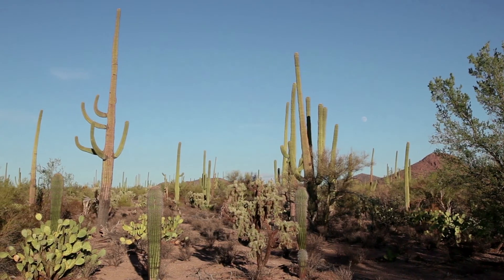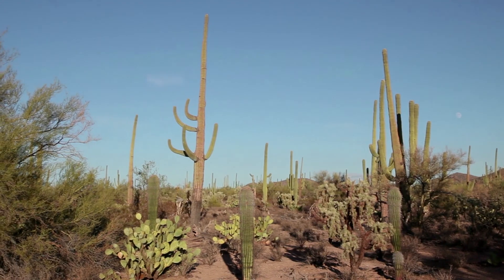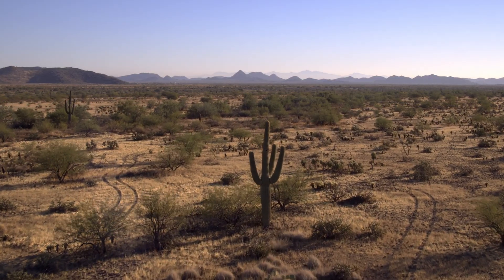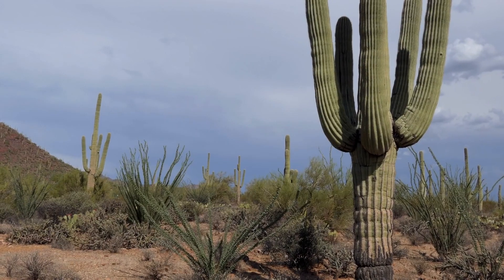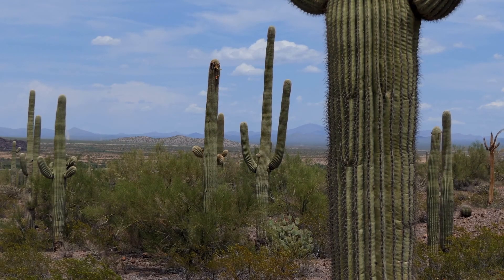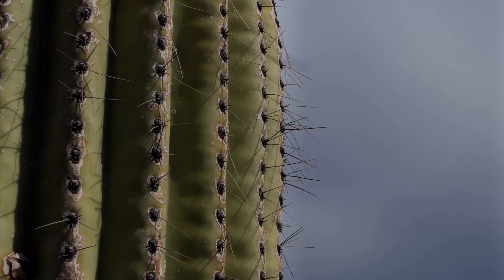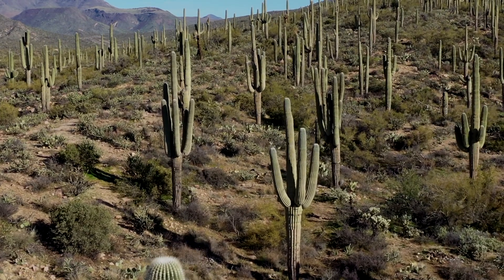The saguaro cactus is a tree-like cactus that has many adaptations which allow it to survive in this harsh environment. Saguaro cacti are able to store large amounts of water in their thick stems. The stems are also covered in a waxy substance which helps to prevent water loss. Its leaves are in the shape of sharp spines that stop animals from getting to the precious water inside the stem.